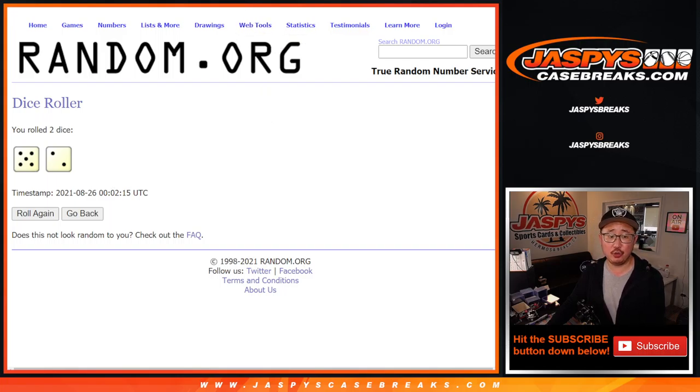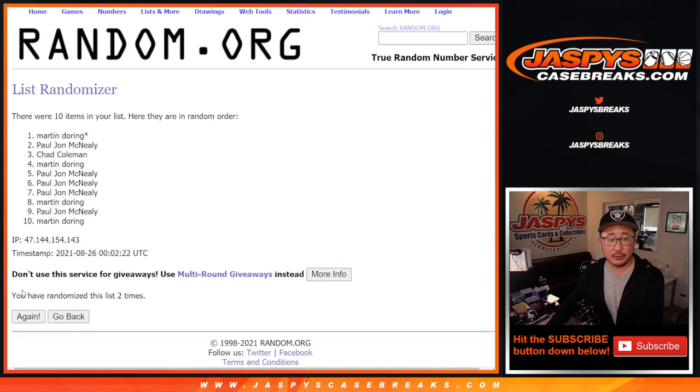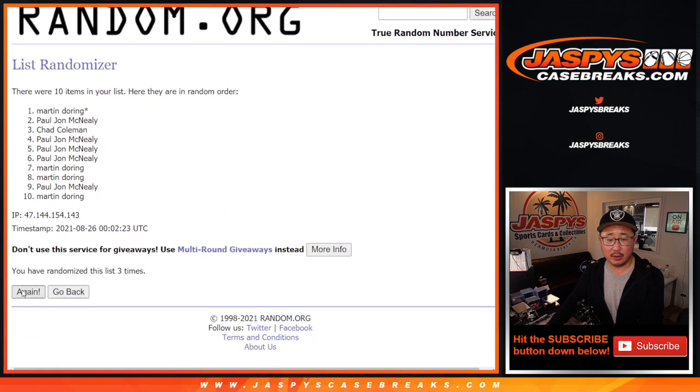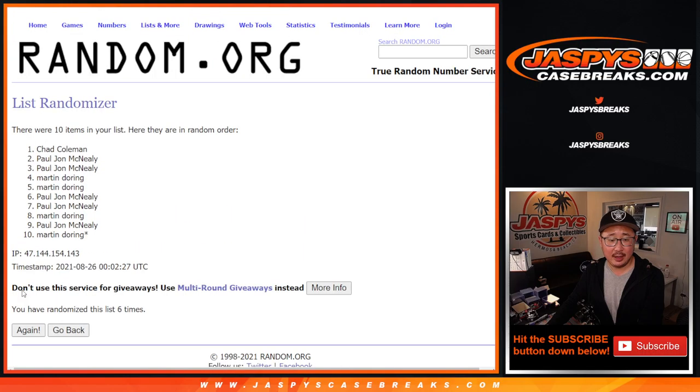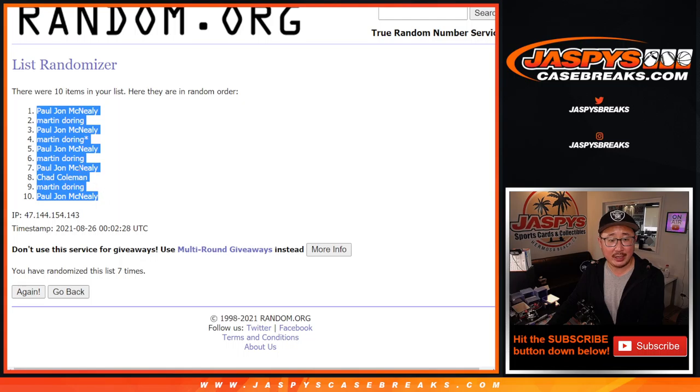Names and numbers, five and a two, seven times. One, two, three, four, five, six, and seventh and final time. After seven, we got PJ down to PJ.